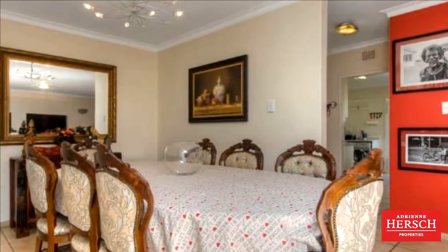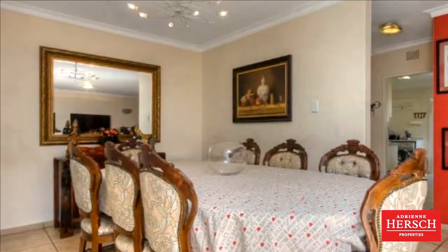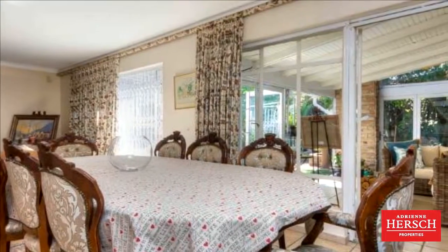Lovely light and spacious living area. The living area opens up onto a private patio with amazing views over the garden. The kitchen has been renovated with a lot of space.